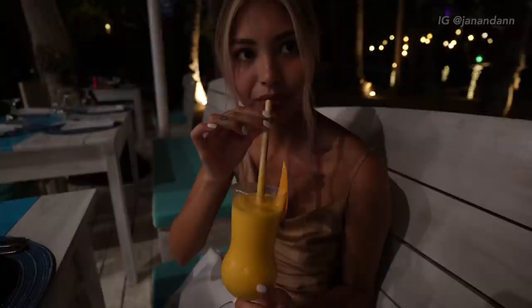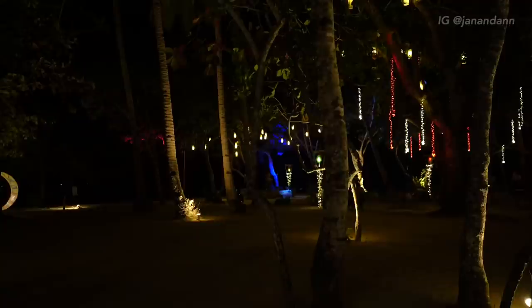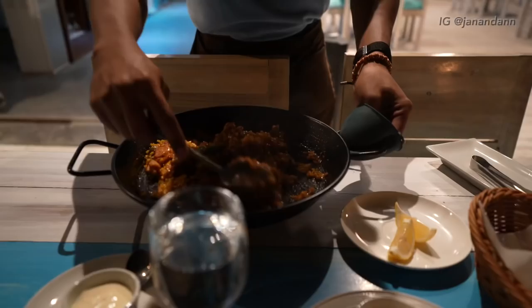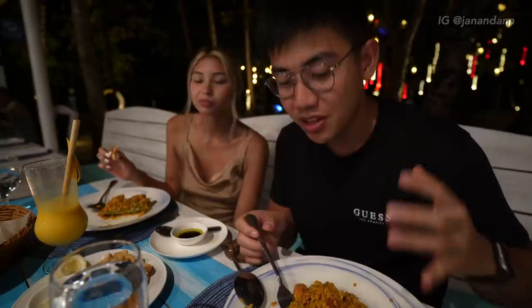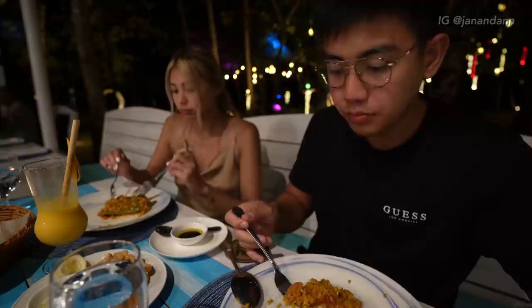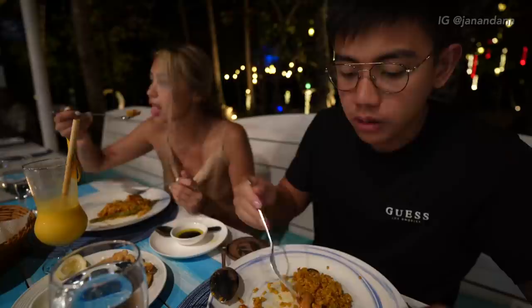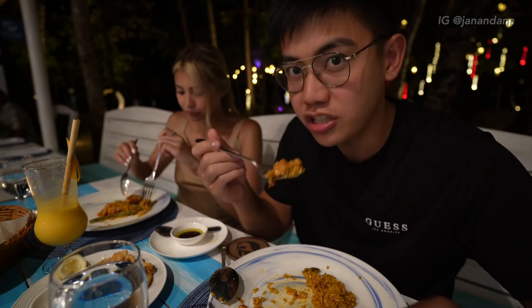Our mango shake and main course arrived. We ordered the paella pollo — chicken paella — for 650 pesos, calamari for 350 pesos, and a mango shake for 220 pesos. It's a little on the pricier side, but you are at a beachfront in El Nido. It's very flavorful and the food is amazing — if you're ever in Leo Beach, check out Punta Playa.